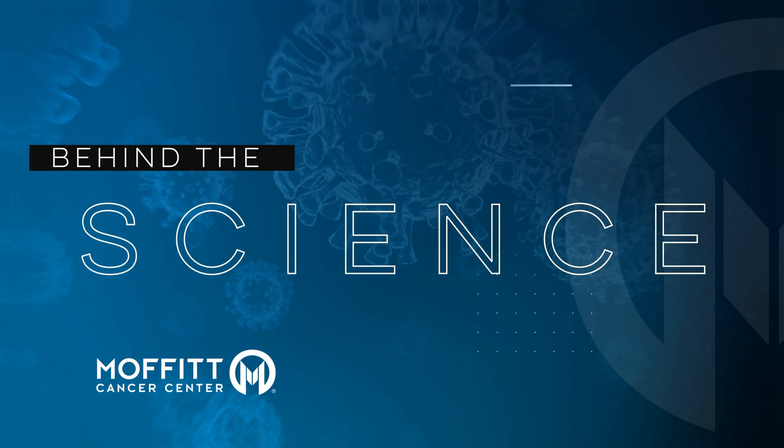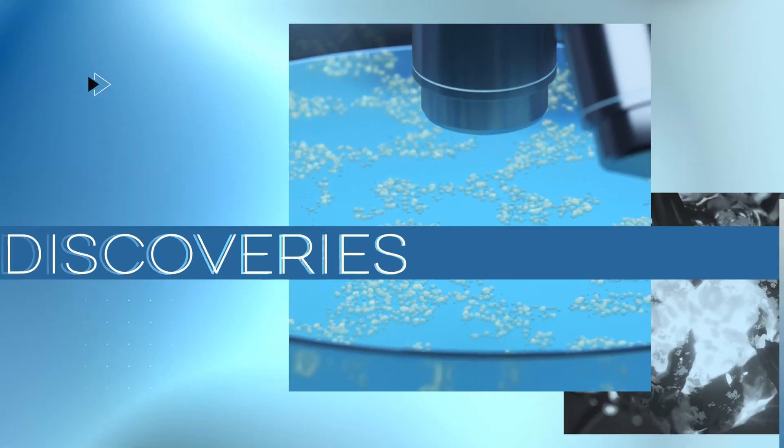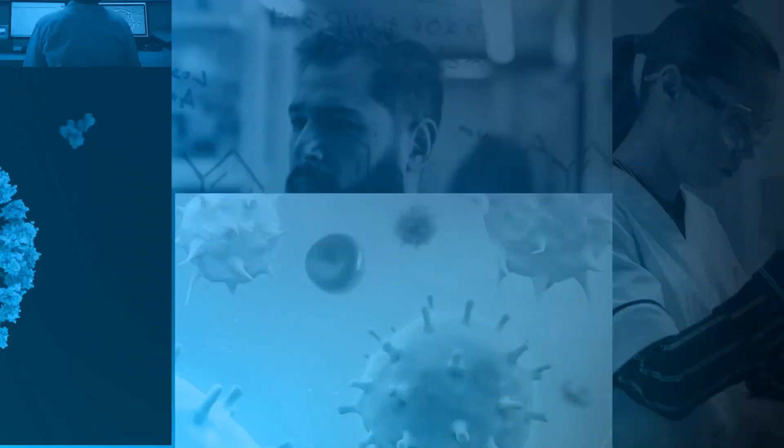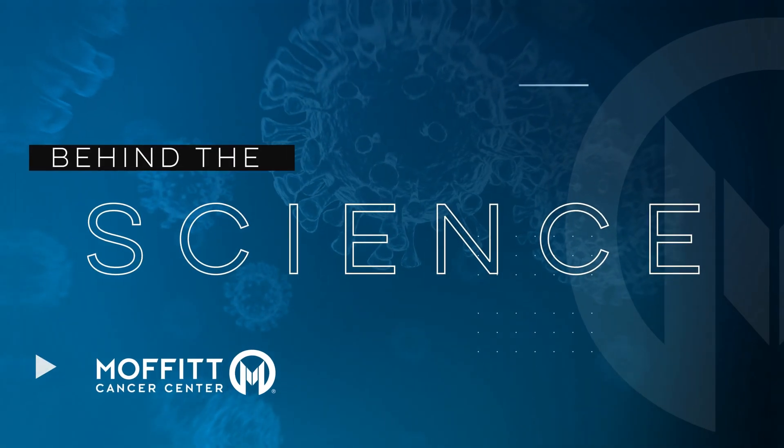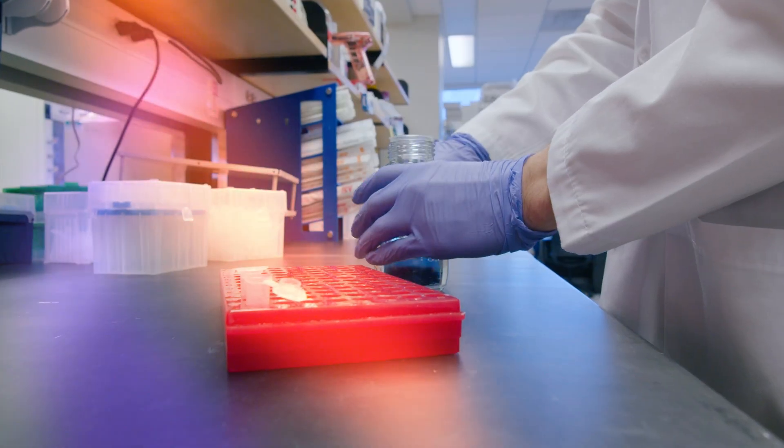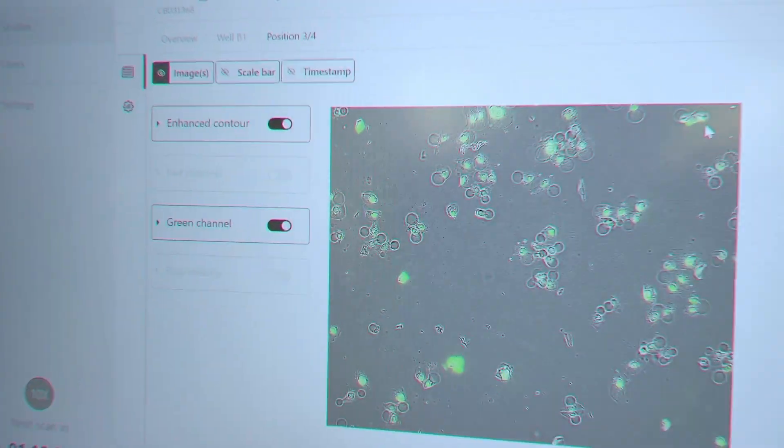How are RNA molecules involved in the development of cancer? Let's take a look behind the science. We're here in the lab of Dr. Florian Caret, and we're going to talk to him about his exciting work with RNA and melanoma metastases.